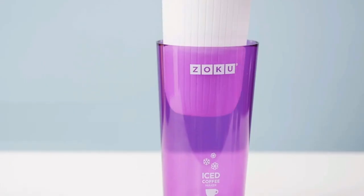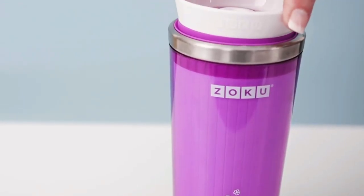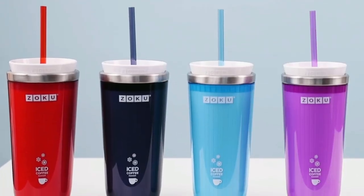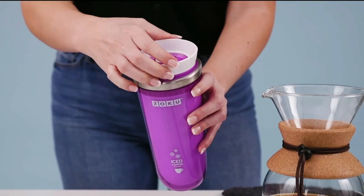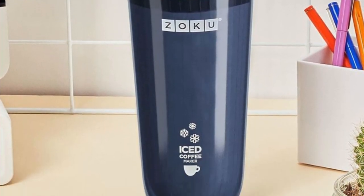Say goodbye to the hassle of going to coffee shops and enjoy quality iced coffee from the comfort of your own home. The Zoku Instant Iced Coffee Maker is a simple and cost-effective way to enjoy quality iced coffee without leaving the house, and it's an environmentally friendly alternative to coffee shops. The portable tumbler fits in most car cup holders, making it perfect for on the go. Customize your drink by adding soy or almond milk, cinnamon, or sugar, and you'll be feeling cooler in no time.